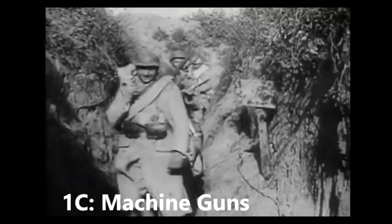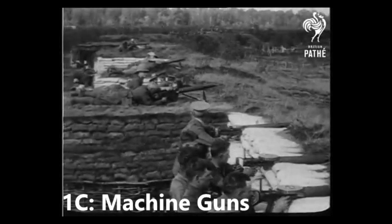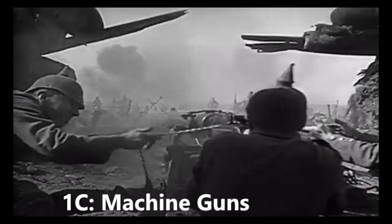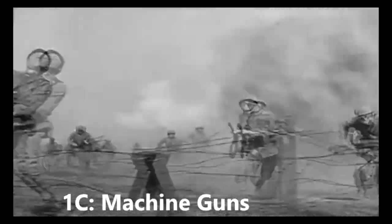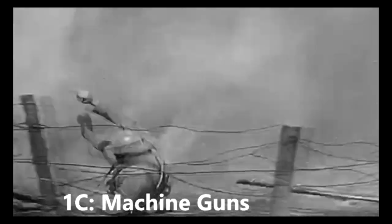Machine guns. Invented in 1862, early machine guns were heavy, requiring 8 to 10 men to operate. But as they developed into portable, lethal weapons, they became used effectively across the war. According to British estimates, machine guns caused about 40% of all wounds inflicted on British troops during the whole of World War I. These intense, rapid-firing guns were a mainstay of the trenches.